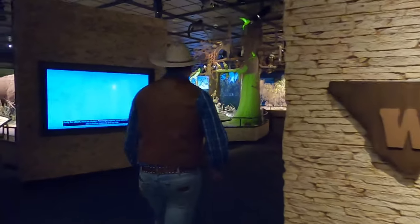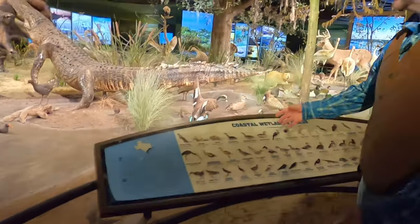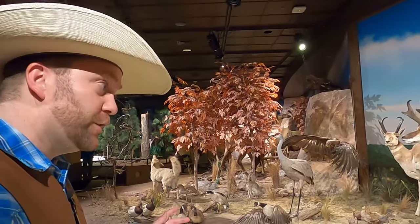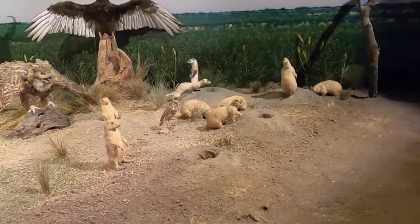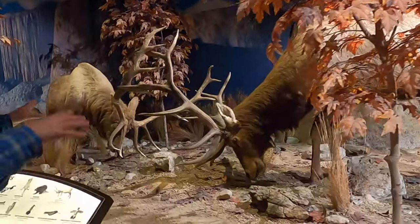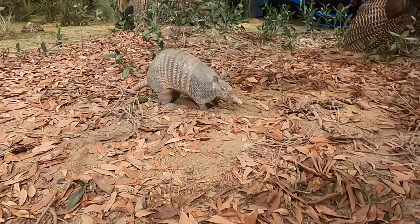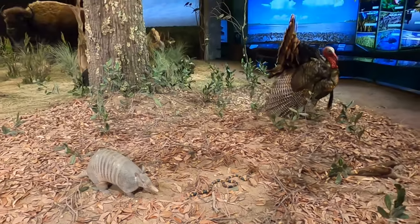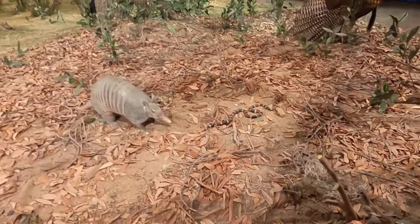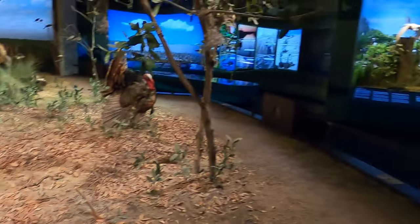Hey, come on, let's go! Let's all go to the Cowboy Jack show!